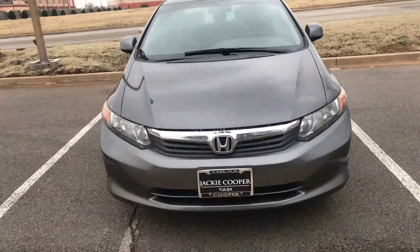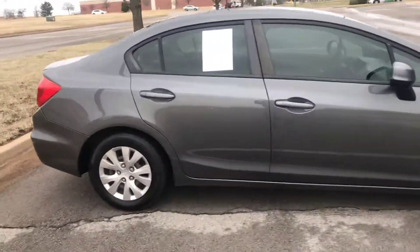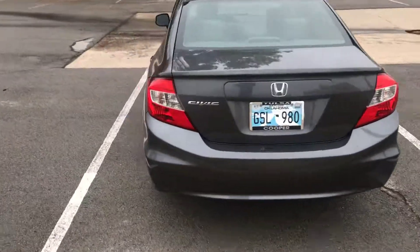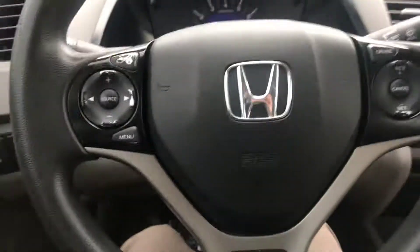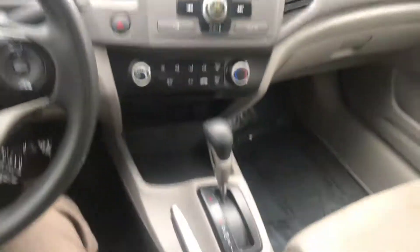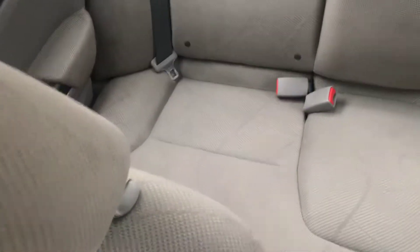I'm just going to give you a very quick exterior and interior tour. As you can see, the exterior is in absolute great condition. The interior of the car is also in great, great condition — cloth seats. The seats are all very clean and shampooed and detailed.